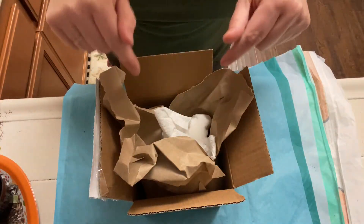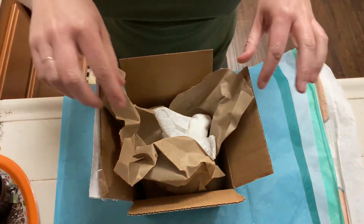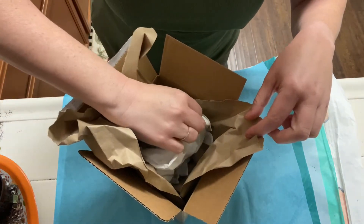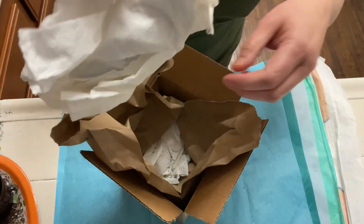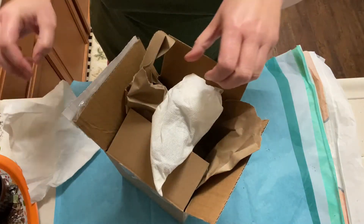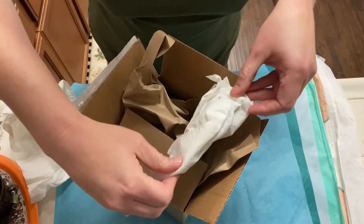I got a box today. I'm going to try to open this without getting poked. I see pokies.